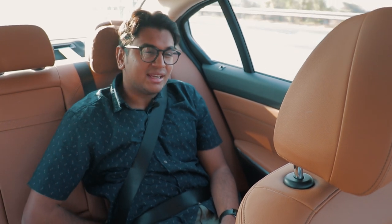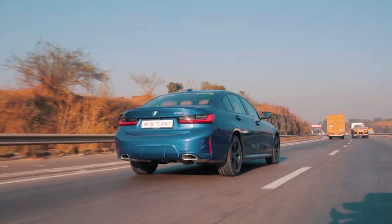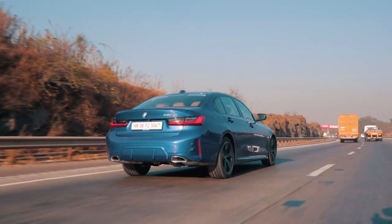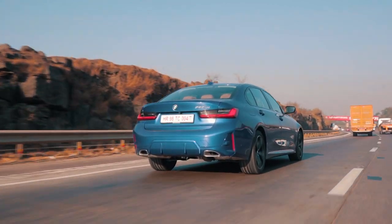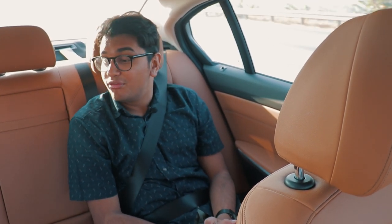Maybe a little extra back support would have been nice but I'm not going to complain too much — they have to save something for the bigger cars like the 7 or even the 5 Series. You get a massive panoramic sunroof and it is a very nice place to be. I'm not going to complain that I didn't get a 5 Series because the new 3 Series LCI is very impressive back here.